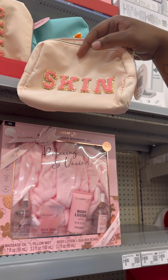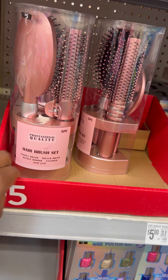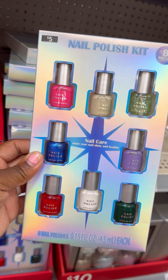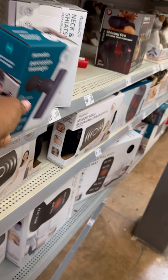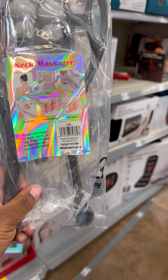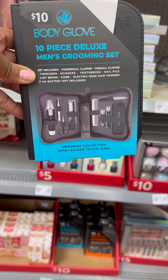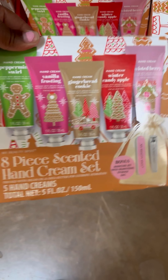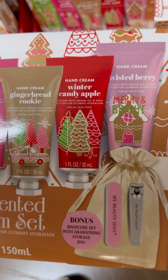Then they got cosmetic pouches — I like the pink one. They got brush and hair sets — brushes, a mirror, a clip — five pieces. They got a nail set. These are five dollars and these are also five dollars. They got a little mini massager for $20 — you can use it on your neck, back, or legs. And a 10-piece deluxe men's grooming set for $10. Then they got hand cream sets for $5 — peppermint, squirrel, vanilla frosting, gingerbread cookie, winter candy apple, twisted berry.